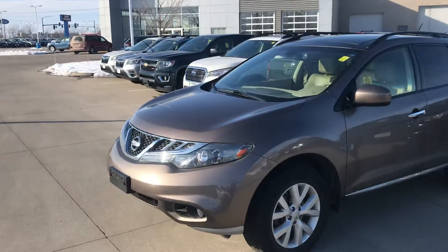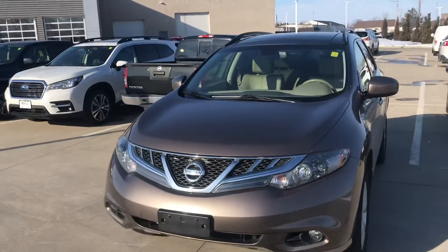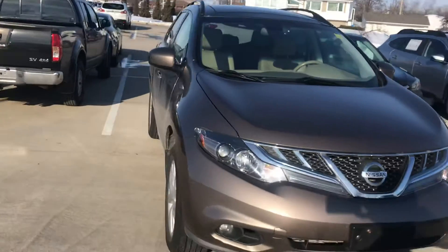Hey Pam, this is Joe Votto out here at Daybright Nissan Subaru. This is that 2012 Murano that we just got in stock. It was a one-owner vehicle — they bought it here and did all the service work here.